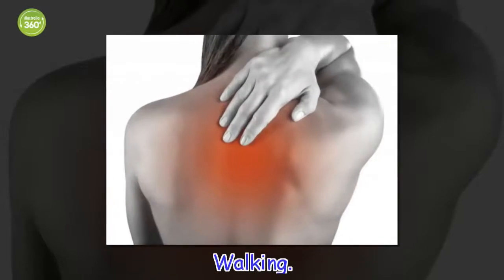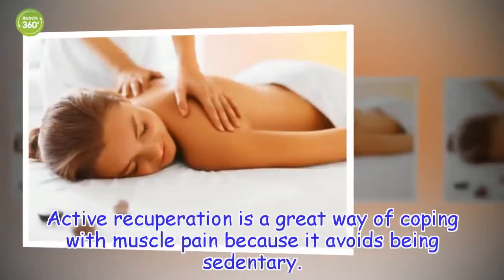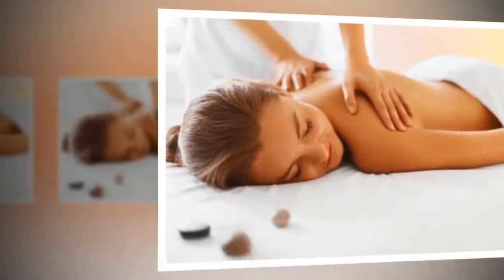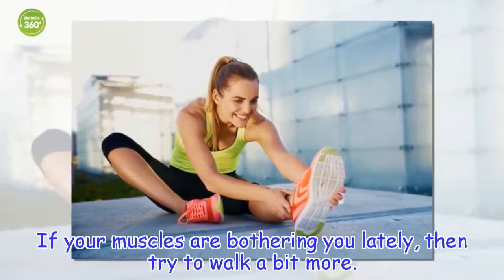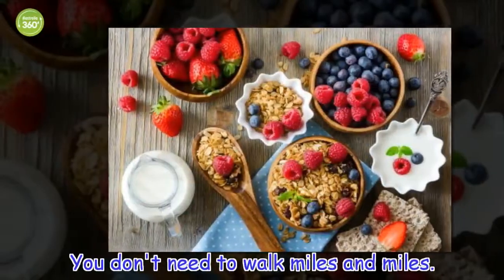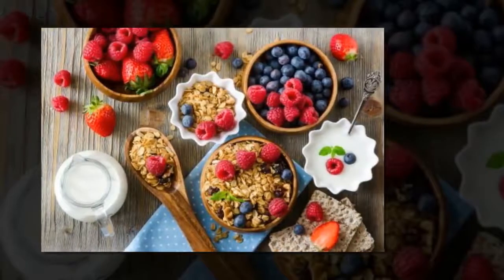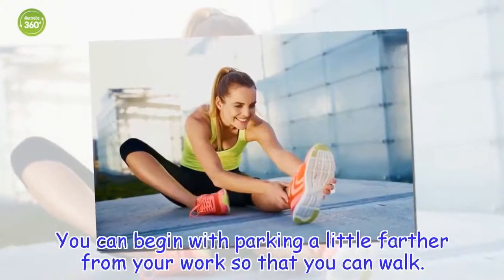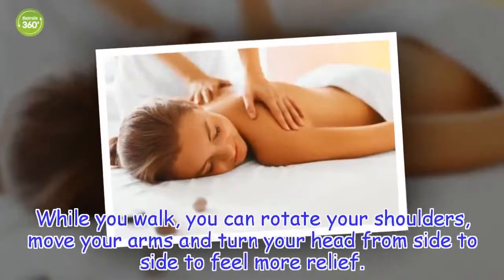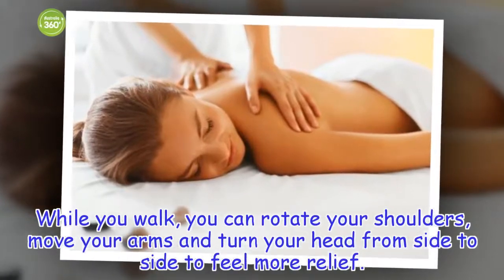Walking — Active Recuperation. Active Recuperation is a great way of coping with muscle pain because it avoids being sedentary. If your muscles are bothering you lately, then try to walk a bit more. You don't need to walk miles and miles. You can begin by parking a little farther from your work so that you can walk. While you walk, you can rotate your shoulders, move your arms and turn your head from side to side to feel more relief.